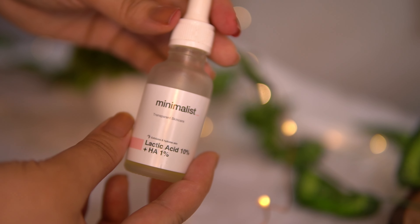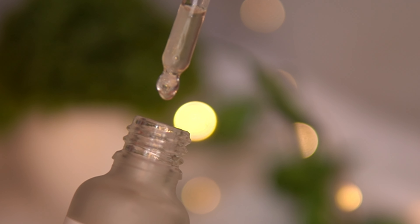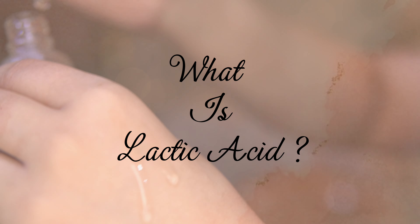The consistency is not as thick as other Minimalist serums — it is a little bit watery and runny, which is why it is so easy to spread.